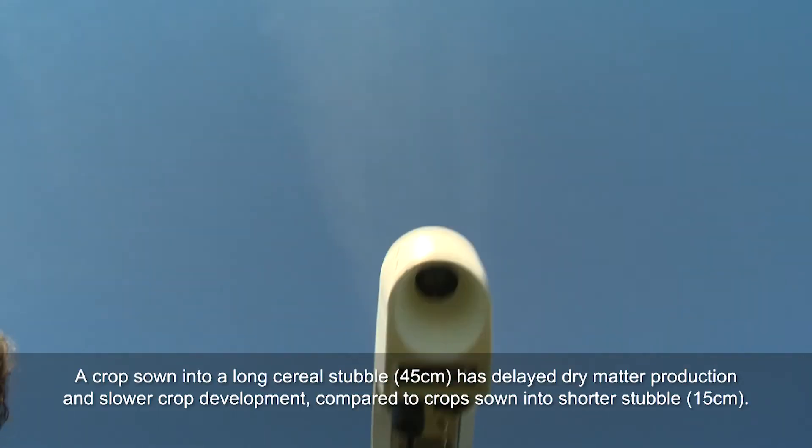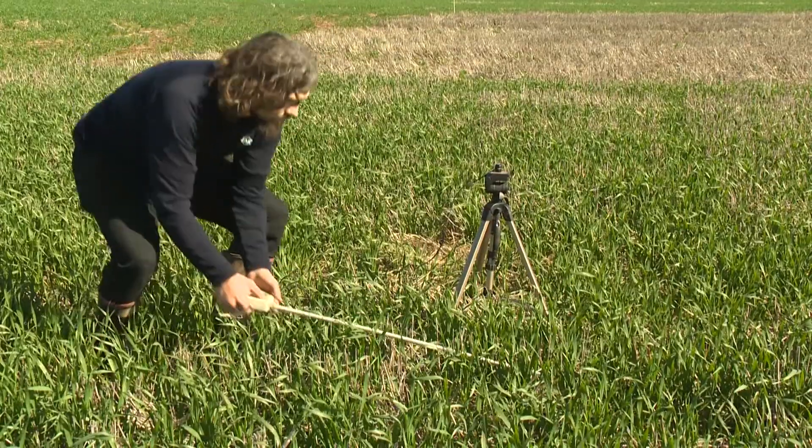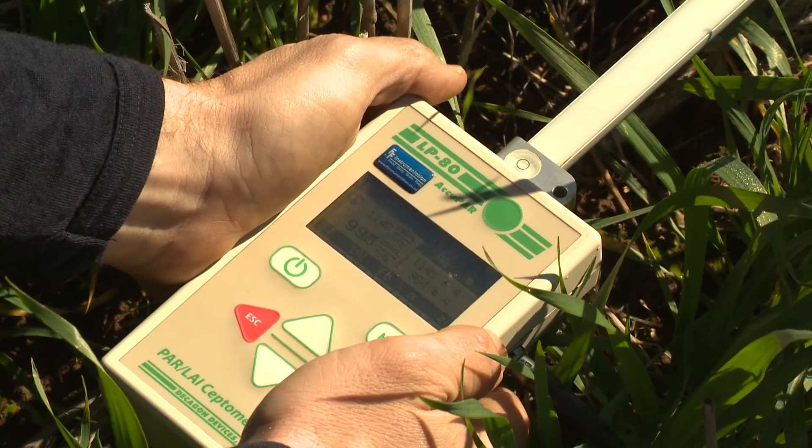Other factors that may have an effect are things like temperature and nutrient tie-up. In a north-south sowing situation we're getting pretty much a hundred percent light interception on both the long and the short stubble.